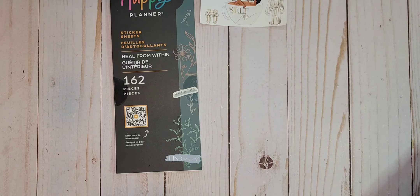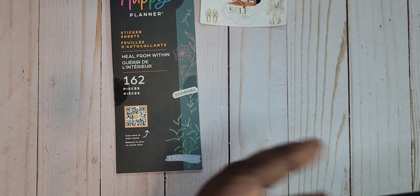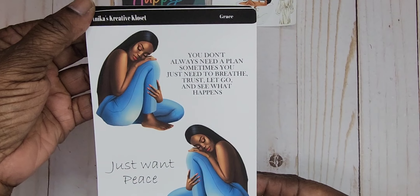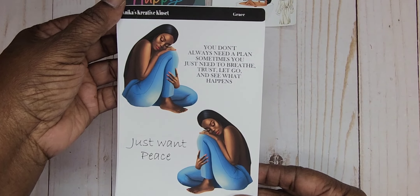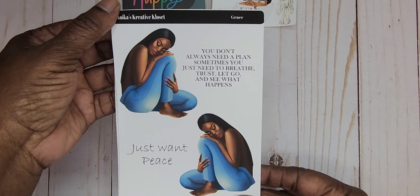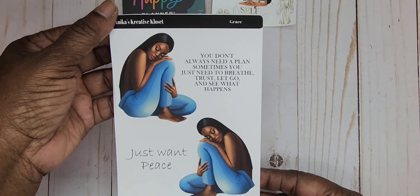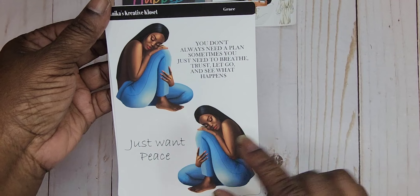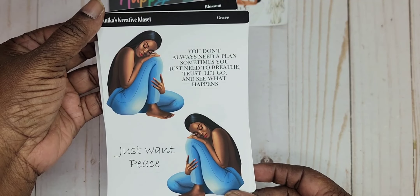All right, we're going to go through some dolls. That's what I ordered — I didn't get any kits, I ordered dolls. I wanted to start ordering some of the kits. This is Grace. It says, 'You don't always need a plan. Sometimes you just need to breathe, trust, let go, and see what happens.' It's just one piece and that is Grace — and I'm loving her.